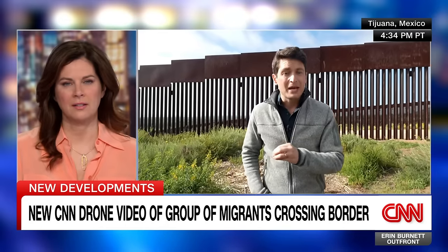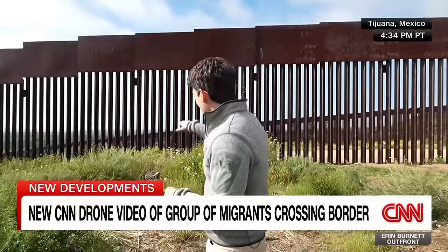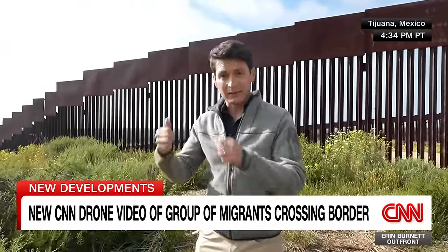The video that you pointed out — we were there with Mexican officials as they were showing us some of the vulnerable spots on the wall. And that's how many of these migrants are still getting through. They'll either, as you can even see behind me, use portions of the wall and have equipment to cut out little squares. Usually they're doing that with smugglers who are backed by cartels and able to get in.